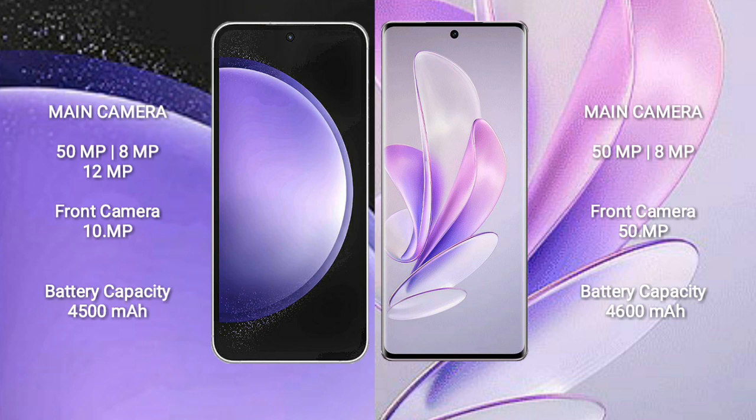The Samsung Galaxy S23 FE rear camera setup is a triple camera set of 50MP plus 8MP plus 12MP, and a 10MP front camera. The Vivo S17 rear camera setup is a dual camera set of 50MP plus 8MP, and a 15MP front camera. The Samsung Galaxy S23 FE has a 4500mAh battery with 25-watt fast charging support.